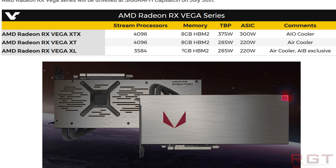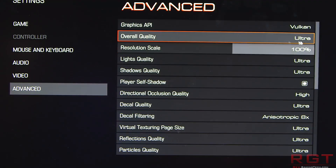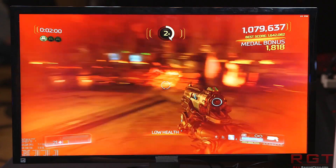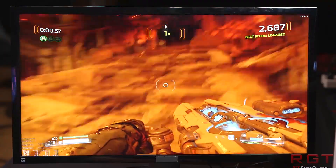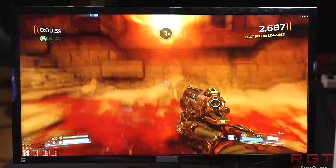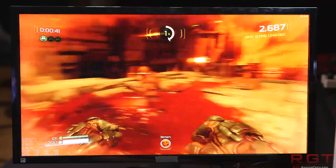The top-of-the-line model, which is the XTX, has 4096 stream processors. Memory is being listed as 8GB with a TBP of 375W.